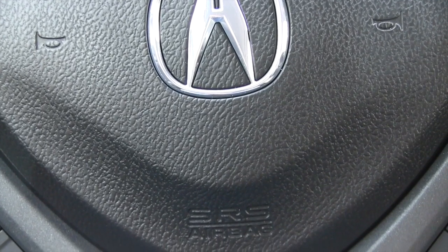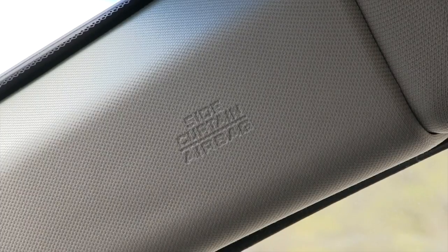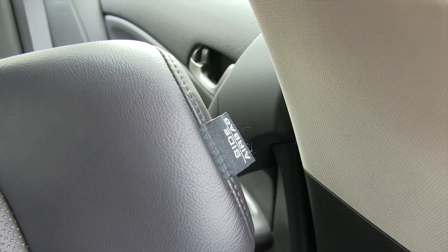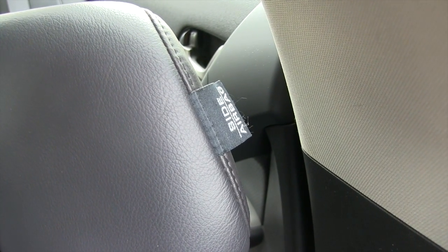The Acura comes with a driver airbag, a passenger airbag, an airbag in each of the pillars, and also an airbag in each of the driver and passenger seats.